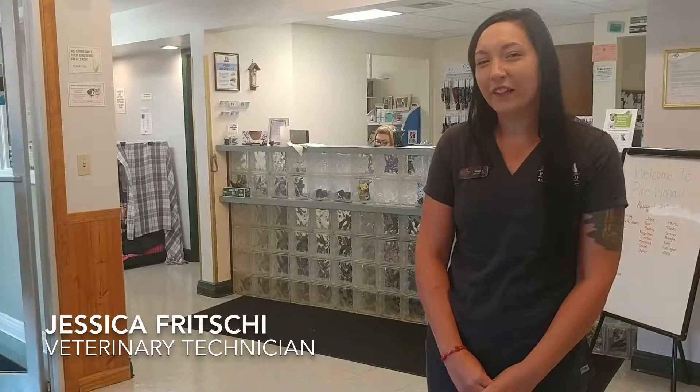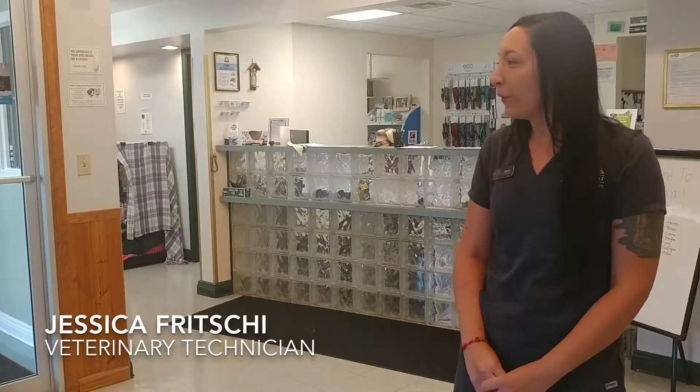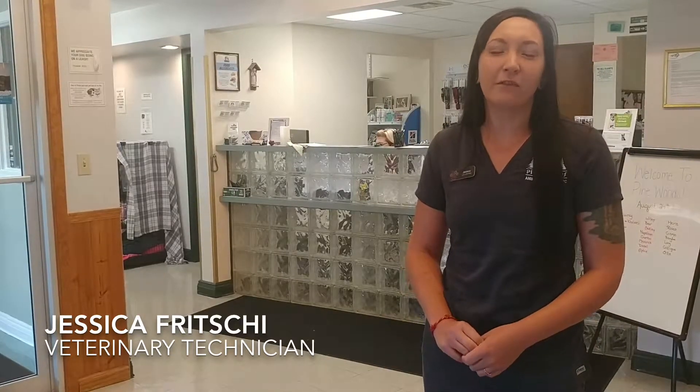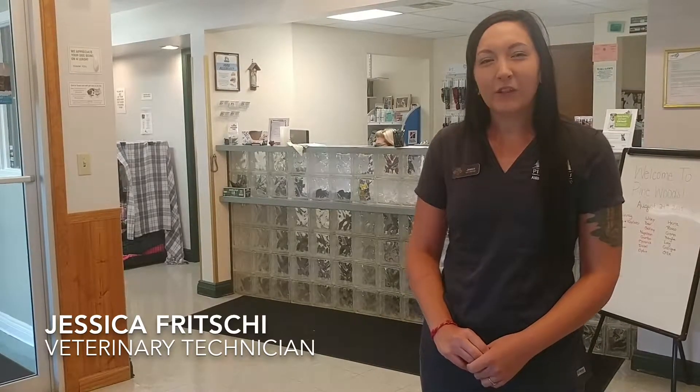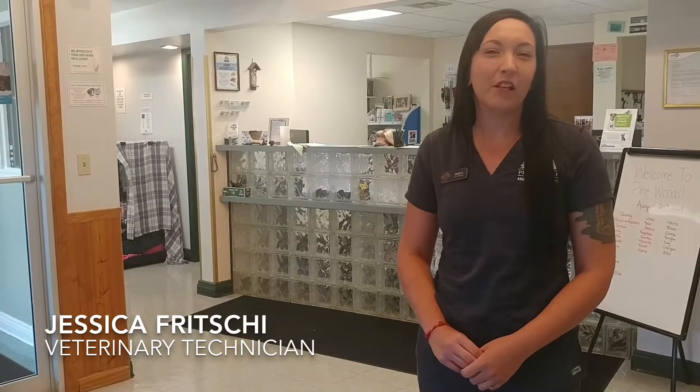There are a few services we offer here that are pretty exclusive to our location, at least in the north towns. One of the newer things is that the majority of our staff is fear-free certified, meaning that we try really hard to alleviate the fear, anxiety, and stress that our patients might experience while they're here at the veterinary hospital.